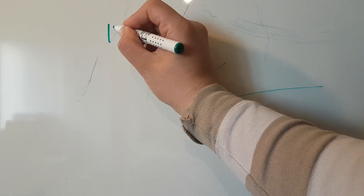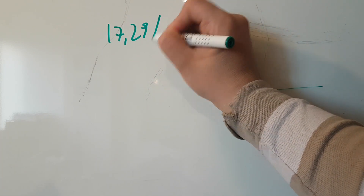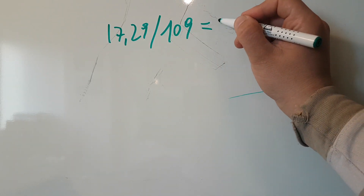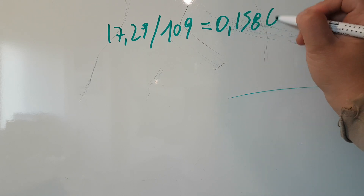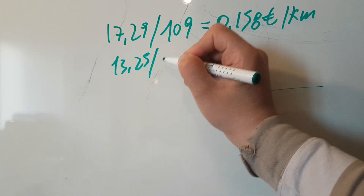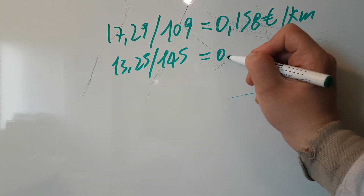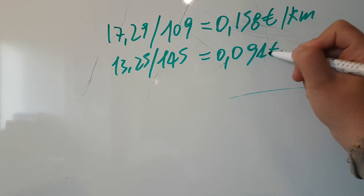Now let's do a simple calculation. 17.29 euros divided by 109 kilometers equals 0.158 euros per kilometer. 13.25 divided by 145 equals 0.091 euros per kilometer.